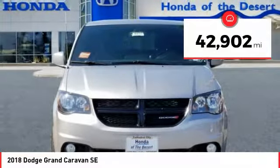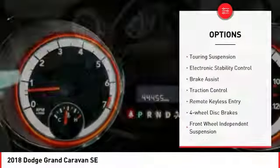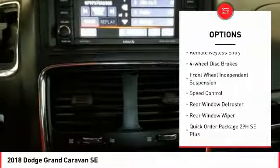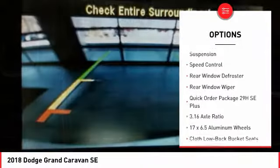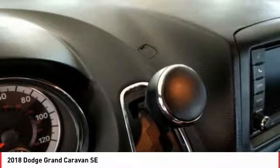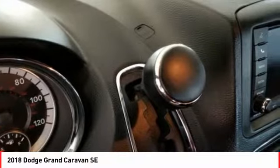This vehicle has less than 45,000 miles. Here are some of this vehicle's great options: touring suspension, electronic stability control, brake assist, traction control, remote keyless entry, four-wheel disc brakes, front wheel independent suspension, speed control, rear window defroster, and rear window wiper.